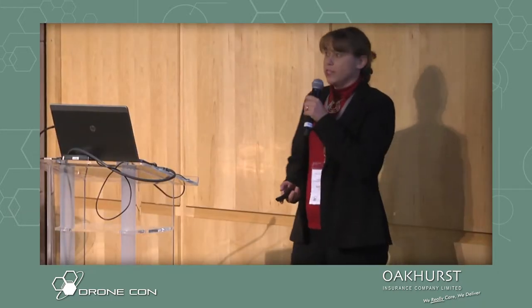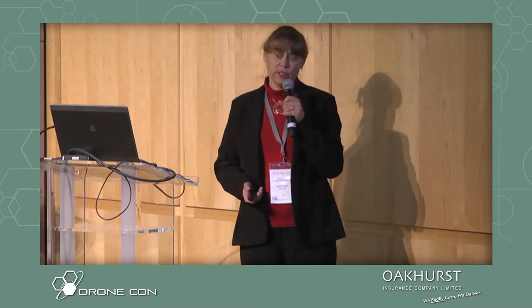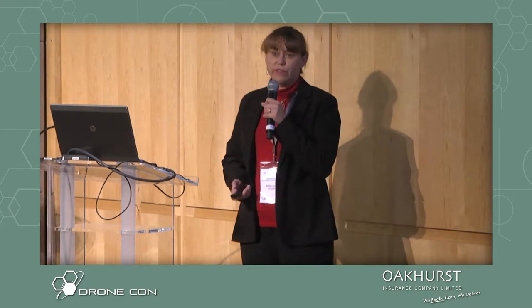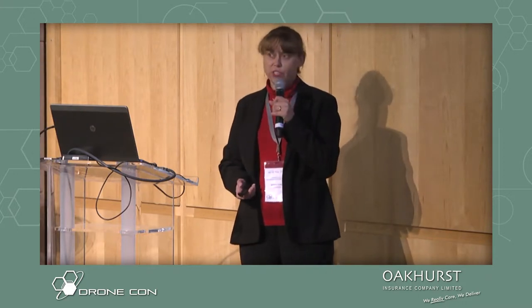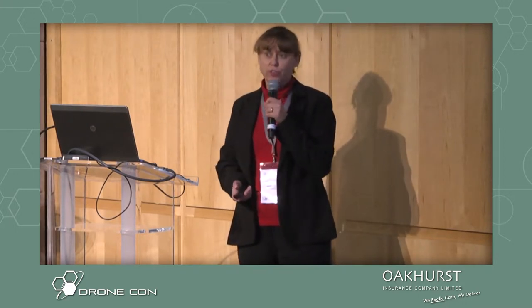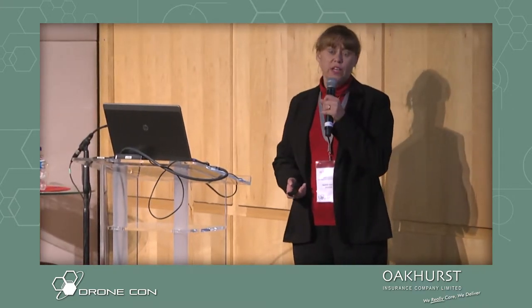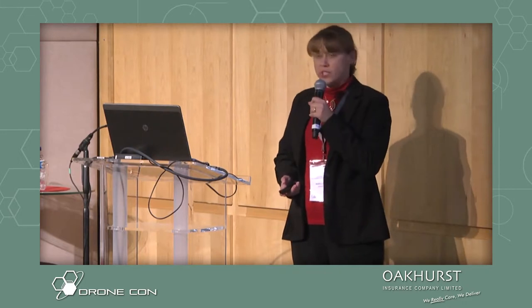We partnered with a whole lot of different stakeholders, and we really tested a range of drones for a whole lot of different conservation scenarios, and I'll only be able to show you a few of them. But really, how you can apply drones in conservation is as rich as your imagination.